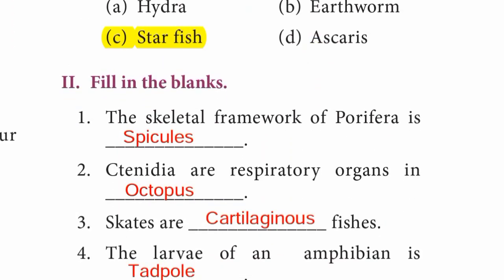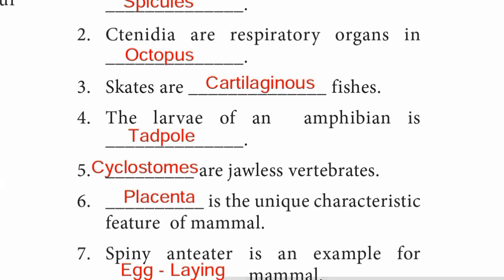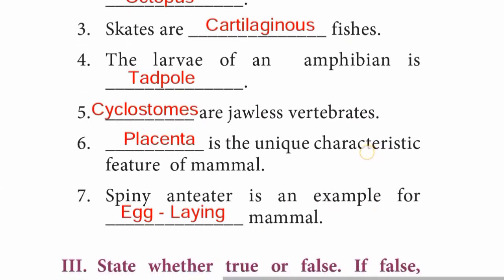Moving to Roman numeral II — fill in the blanks. Question 1: The skeletal framework of Porifera is Spicules. Question 2: Gills are the respiratory organs in Octopus. Question 3: Skates are cartilaginous fishes — answer: Cartilaginous. Question 4: The larvae of an amphibian is Tadpole.